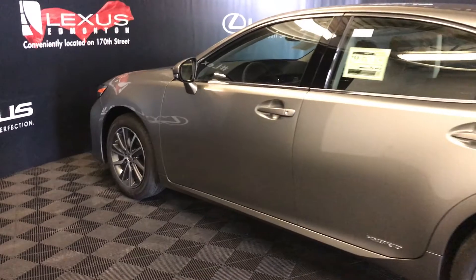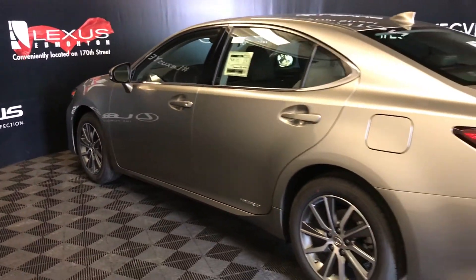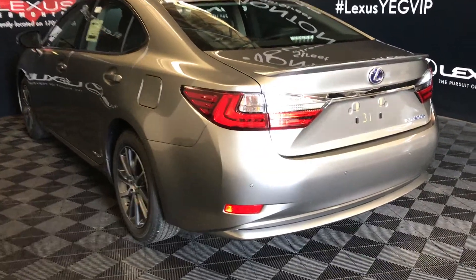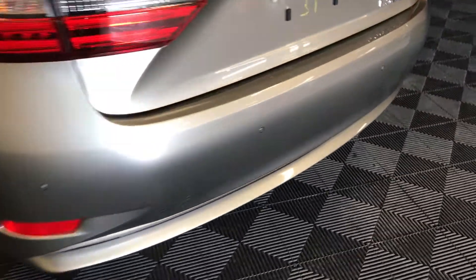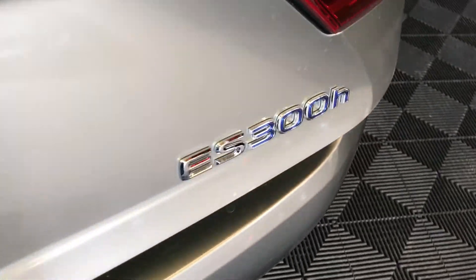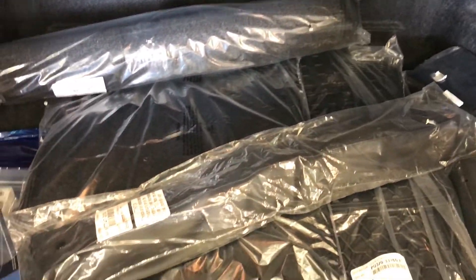Hybrid logos on your back doors. LED tail lights. Rear spoiler. Backup sensors. Remote trunk release. There's also a button right here to press to unlock the trunk. Spare tire, jack, and tools underneath the floor.